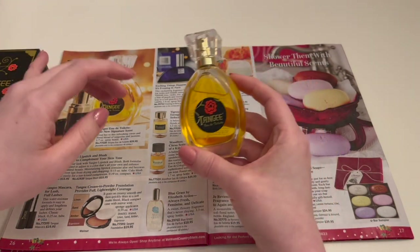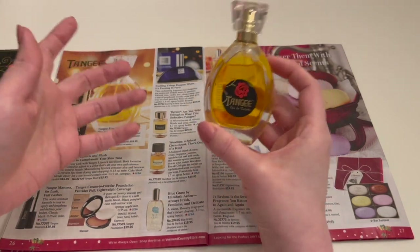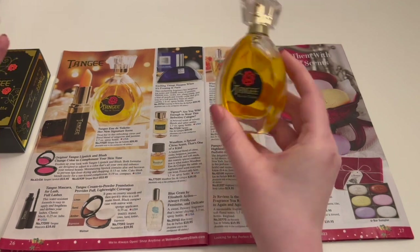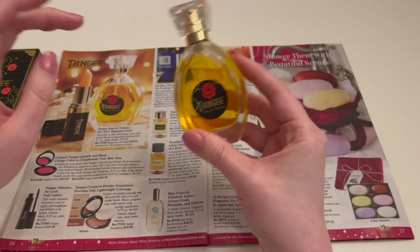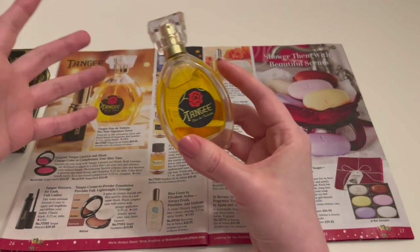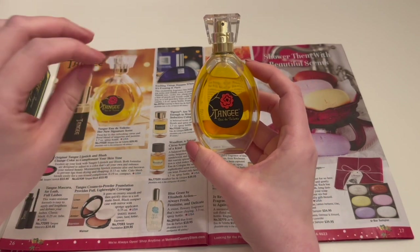I'm actually really terrible at pulling out notes if I don't have a note pyramid to go by — I need someone to tell my brain what to think. Here all I have is tangerine and jasmine, so I can't make a pyramid out of that. That's a line, not a pyramid. But yeah, it's a floral, a very linear floral, maybe approaching the territory of potpourri or one of those sachets you'd find in the back of a drawer at your grandmother's house.